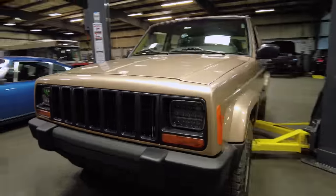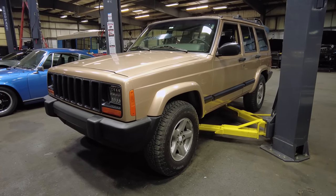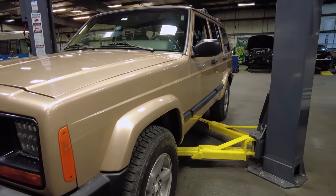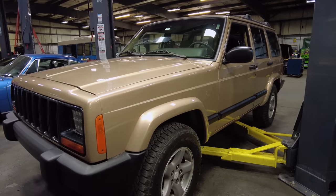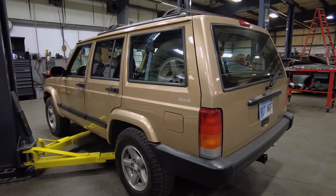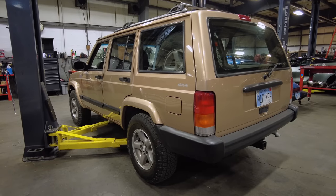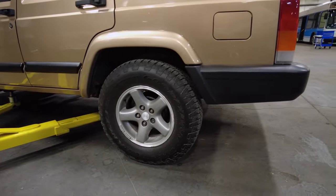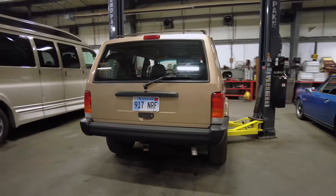Maybe even the grille has been replaced. Look at the paint — it's a really pretty champagne gold, and it is in excellent shape. I don't know if it's repainted or original paint, but it looks very nice. No rust holes, no dents, no scratches. It has some Goodyear Wrangler trail terrains on it, and they look to be in good shape. We'll check the year date code in a little bit.